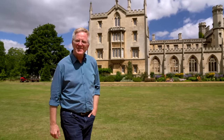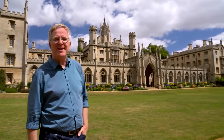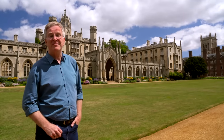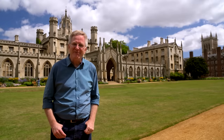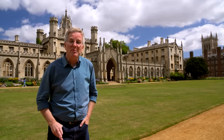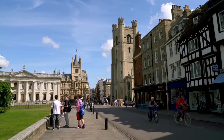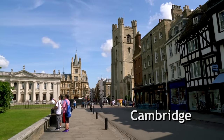Cambridge is famous for its prestigious university, and it's the epitome of a university town, with stately colleges and distinguished alumni ranging from Isaac Newton to Prince Charles. Proud locals love to say DNA was first modeled just over there, the electron was discovered in that very lab, and the atom was first split just up there. The university dominates and owns most of Cambridge, a historic town of about 120,000 people.